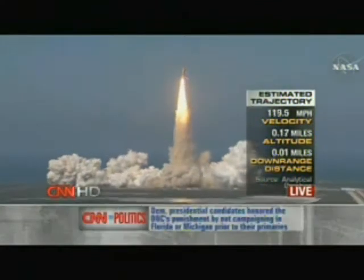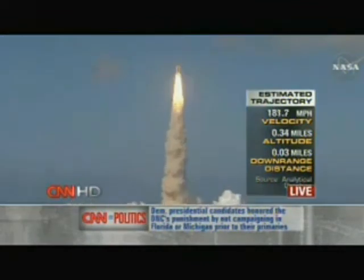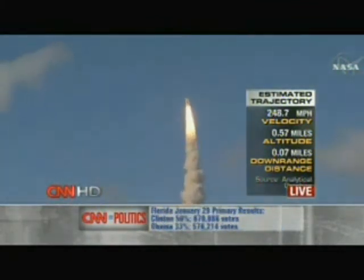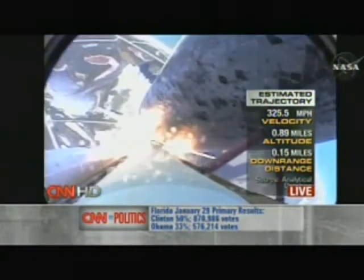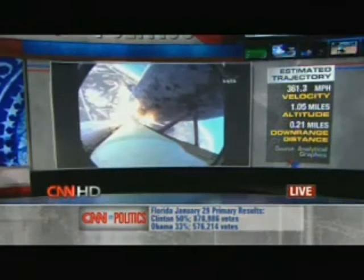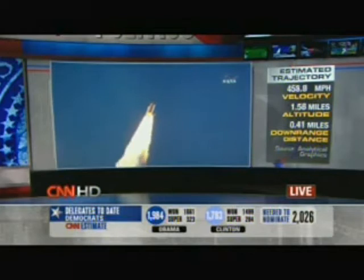Houston, Discovery, roll program. Roger, roll, Discovery. Houston now controlling the flight of Discovery — a man-made rising sun on behalf of Japan. Discovery on the proper alignment, heads down, wings level for the eight-and-a-half-minute ride to orbit. Four-and-a-half million pounds of hardware and humans taking aim on the International Space Station.